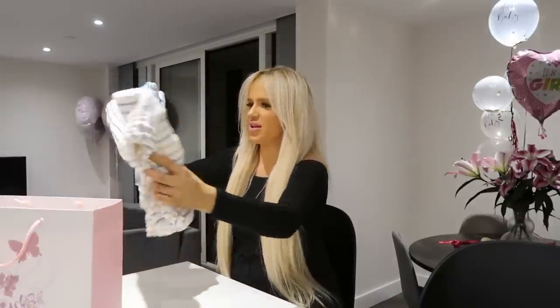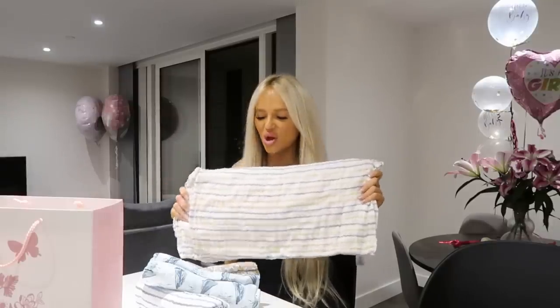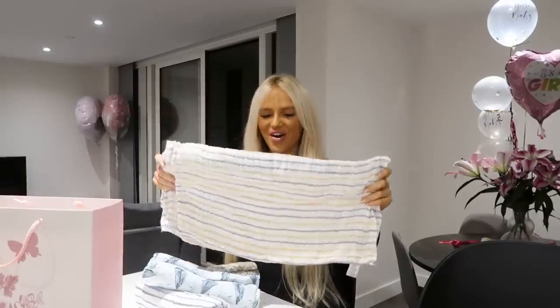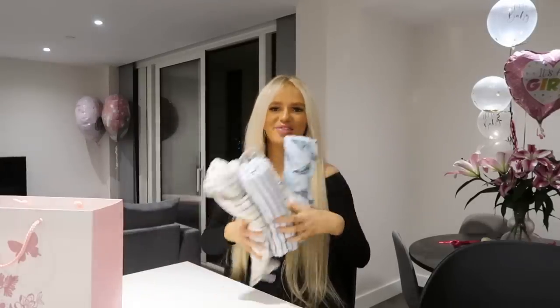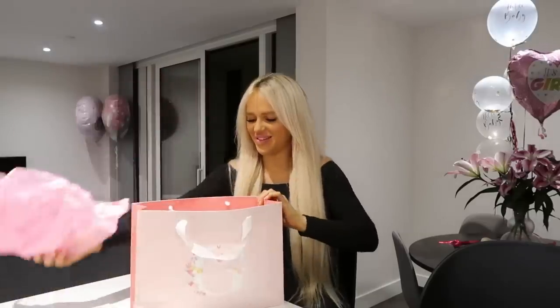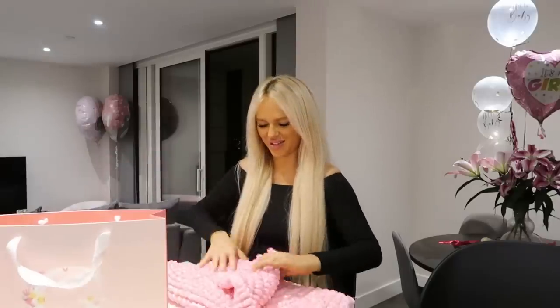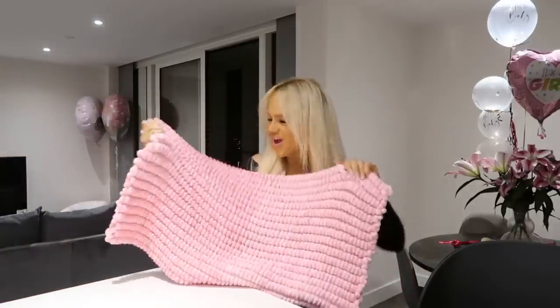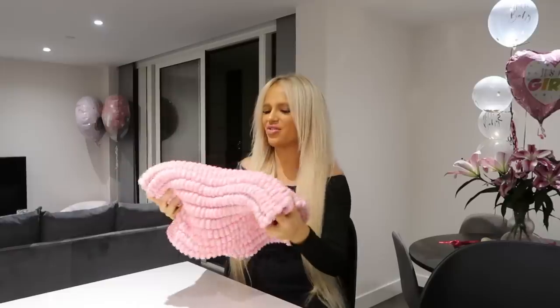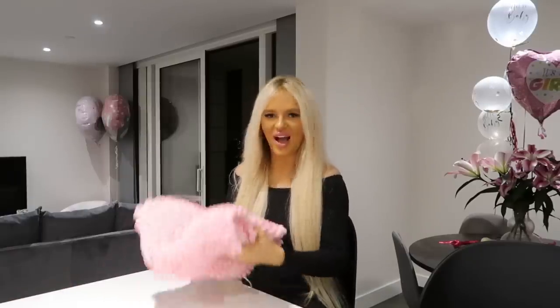Are these like giant muslins or swaddles? Oh they are — you have to do it tight. Thank you so so much because we don't actually have any of these — believe it or not. We've got four different ones, that's amazing. Thank you so much. Wow, that is so soft!